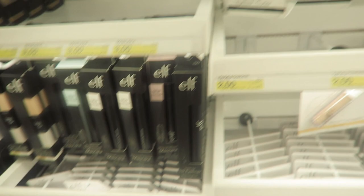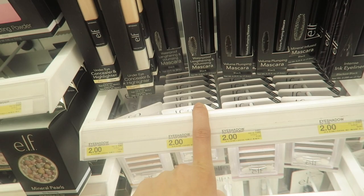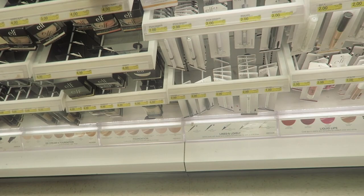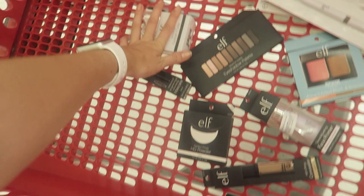Then lastly, mascara and an eyelash curler. You need an eyelash curler — here's a two dollar one. And then let's pick out a mascara. You can get a waterproof, lengthening, and volumizing one — you can really pick whichever one you want for your needs. These are three bucks, super affordable. I'm going to go for the waterproof lengthening and volumizing one. I haven't personally tried this one, but I've heard great things about ELF mascaras. And that is pretty much it for the makeup.